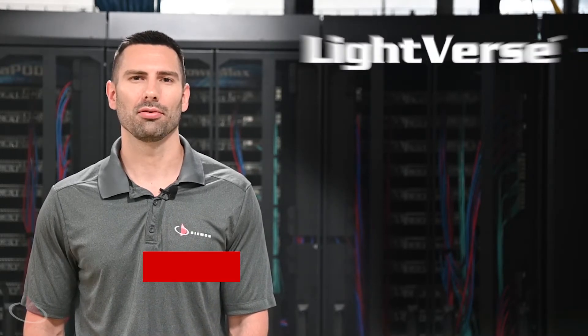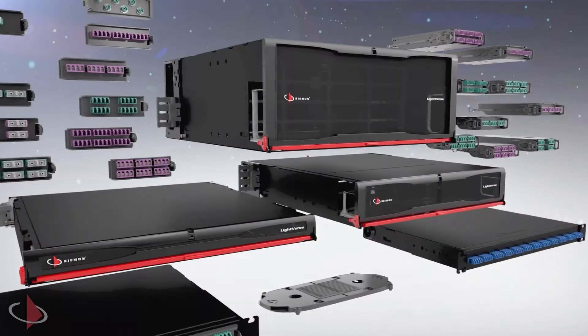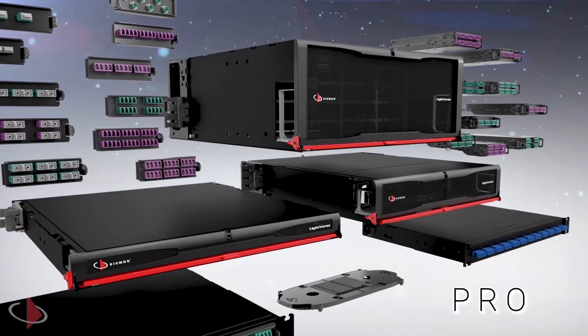Hi, I'm Brian Baum, Corporate Marketing and Communications Manager at The Siemon Company, here to talk about our new Lightfirst Systems sleek range of enclosures available in Core, Plus, and Pro options.